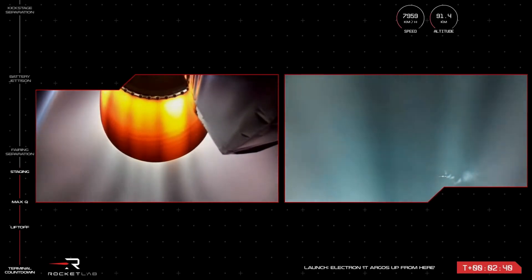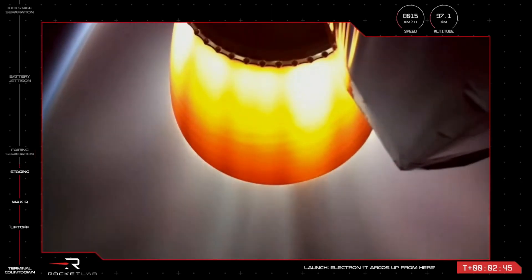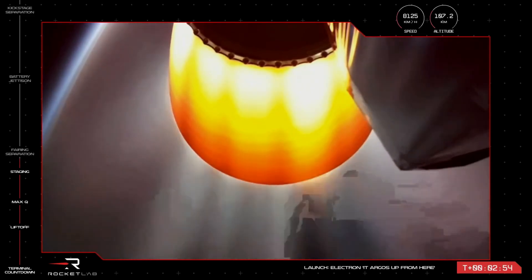With the nozzle extension on the stage two Rutherford engine glowing, we've had successful MECO, separation, and stage two ignition. Now that we've passed through the harshest part of Earth's atmosphere, we no longer need to protect the payloads, so we can eject the fairing halves to save some mass.